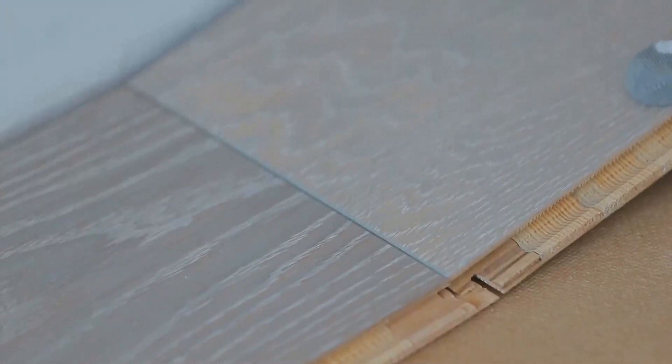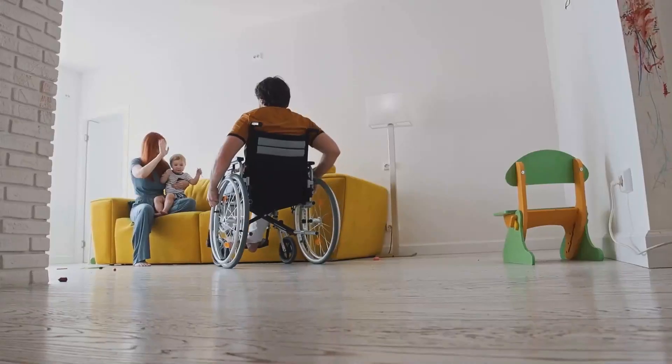It's much easier for wheels to roll and they're also simpler to clean. Plus they look sleek and modern.